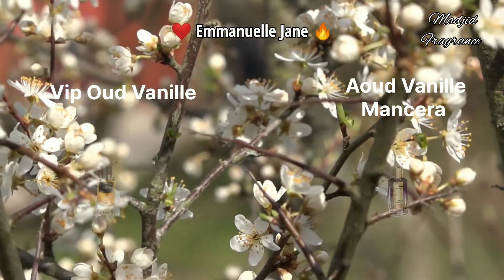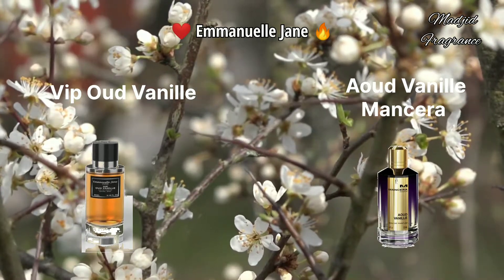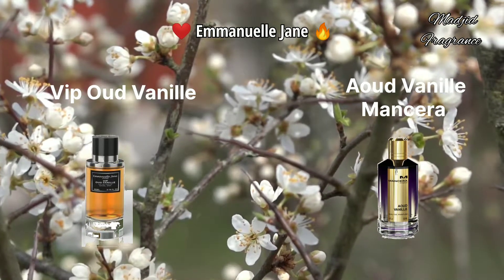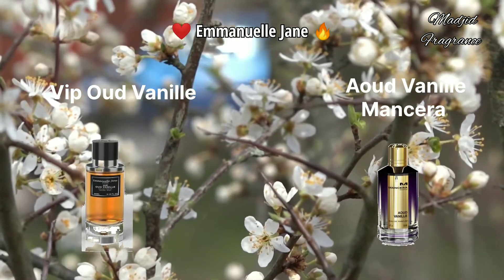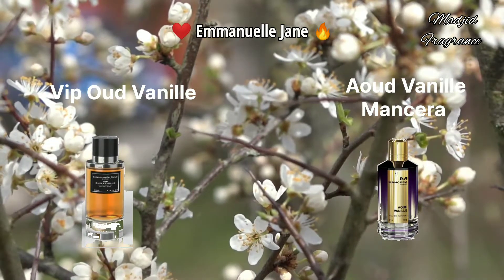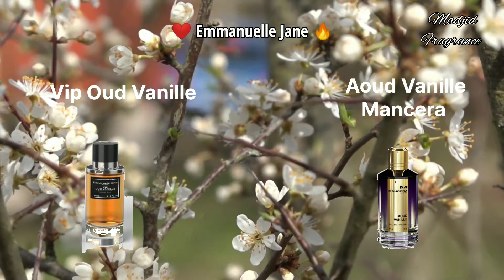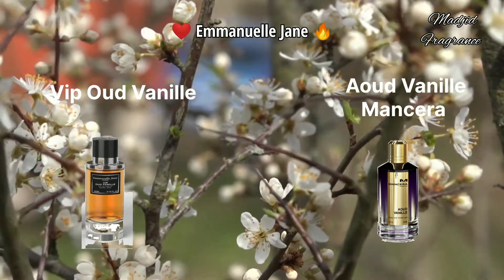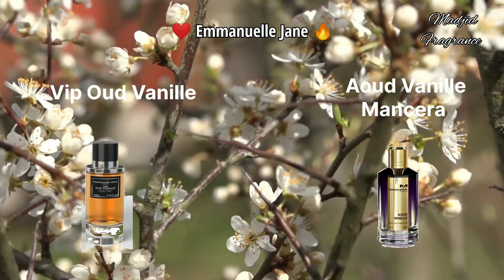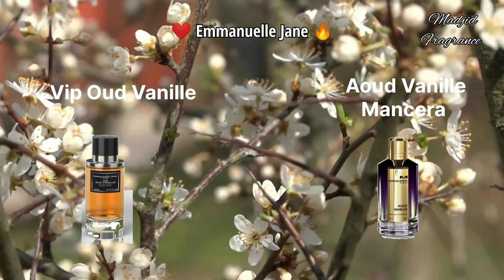Oud Vanille by Emmanuel Jane - this fragrance is similar to Oud Vanille by Mancera, a beast-mode fragrance in terms of sillage and especially longevity - it's very long-lasting. Oud Vanille belongs to the amber vanilla fragrance line for both women and men. It's more beautiful in cold seasons like fall and winter, though you can use it on spring nights. The opening is spicy with cardamom, saffron, and black pepper, then it becomes more woody - agarwood and Gaiac wood - with sweetness. The transition also passes through a floral heart, and the dry down is powdery and balsamic.